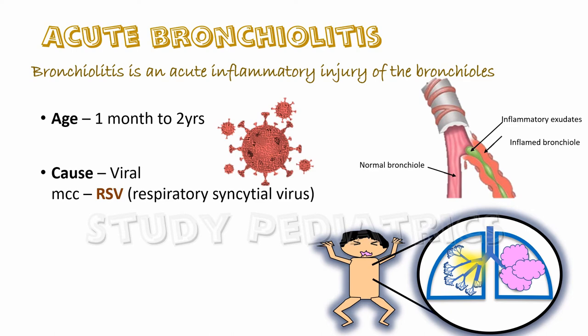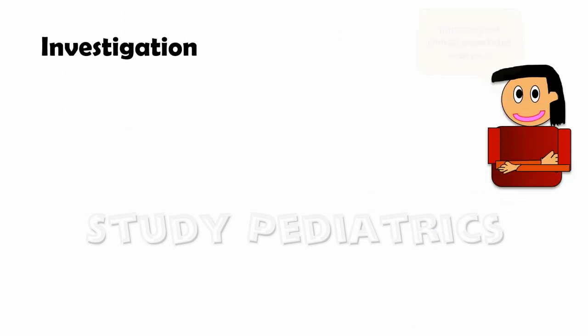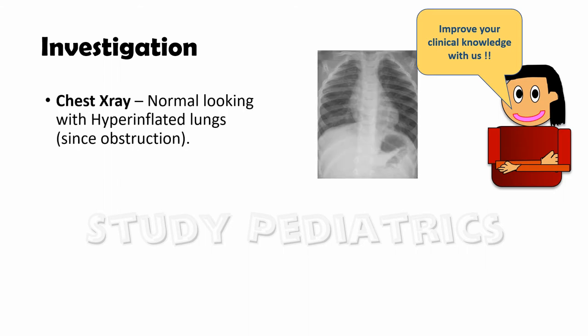Clinical features include fever, cough, and bilateral wheeze. The diagnosis of acute bronchiolitis is mainly clinical, so investigations are not very important. If a chest X-ray is ordered, it may appear normal or show hyperinflated lungs due to the obstruction.